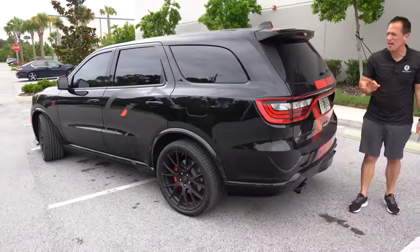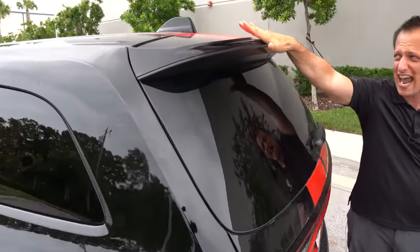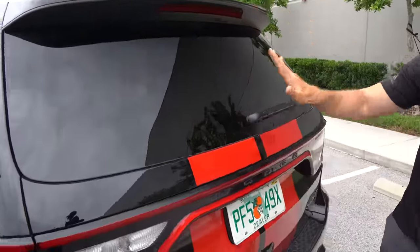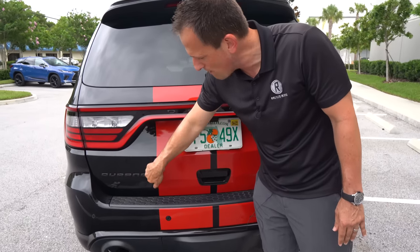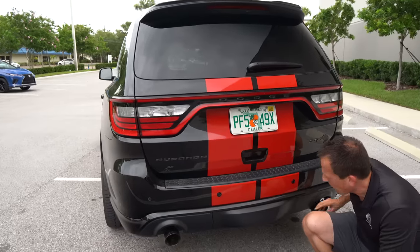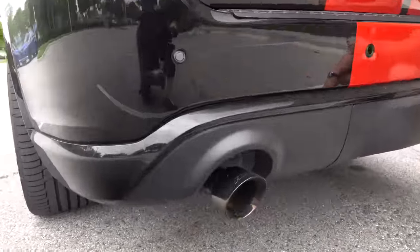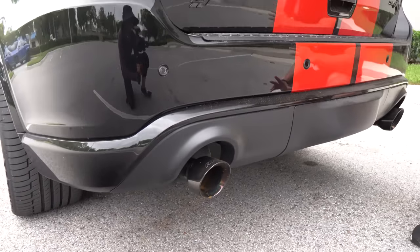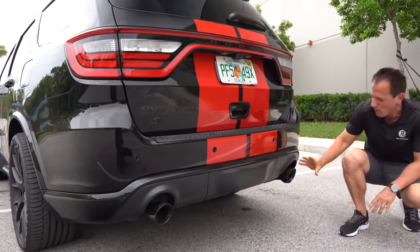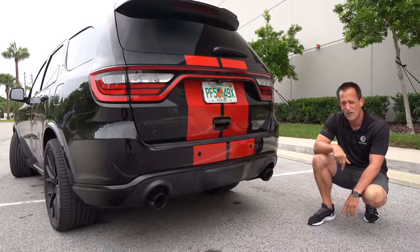Coming around the back, specific to the Durango Hellcat is this roof spoiler — tested in the wind tunnel, giving 300% more downforce at speed. You have the racing stripes coming down, full LED lighting, the Durango badge, and the Dodge four-wheel-drive logo all blacked out. They also changed out the exhaust — APR custom slash-cut tips welded to Flowmaster mufflers, with that massive X-pipe unique to the Durango. Full tow capability too. Let's pop the hood and see what's powering this thing.